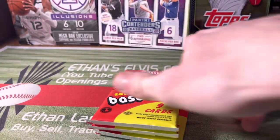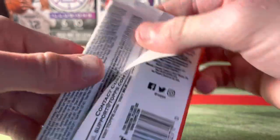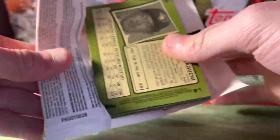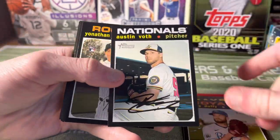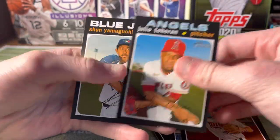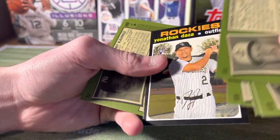This is my first look at Heritage High Number. I wasn't a big fan of Heritage this year — I didn't like the black border design; I preferred the gray borders from last year. These are hobby packs inside a retail product, which is interesting. First pack yields Austin Voth, Yonathan Daza rookie, Dobnak rookie, Duran, and Yamaguchi rookie. There's a short print in there — #705 Yonathan Daza for the Rockies.